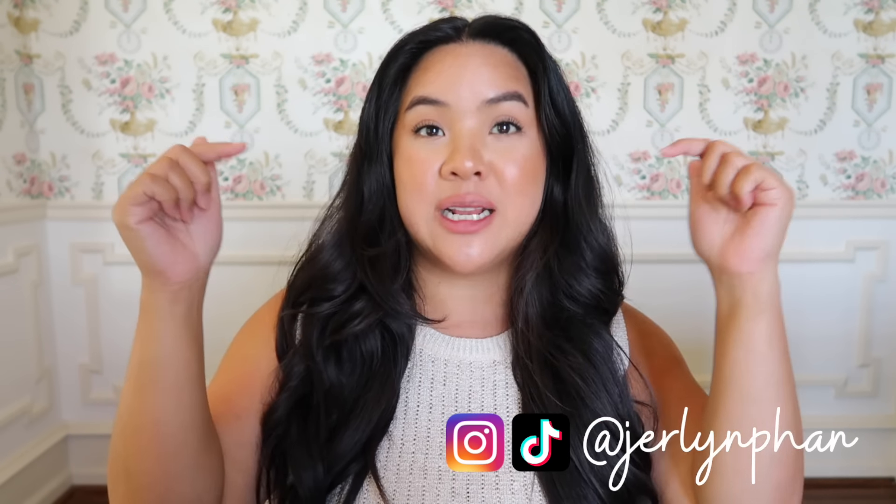I hope you guys enjoyed today's video. If you have any other questions, leave them down below and I'll answer them as fast as I can. Please give this video a thumbs up if you enjoyed it — thank you so much for watching and supporting me, I'll link everything below, and I'll see you in my next video. Bye!